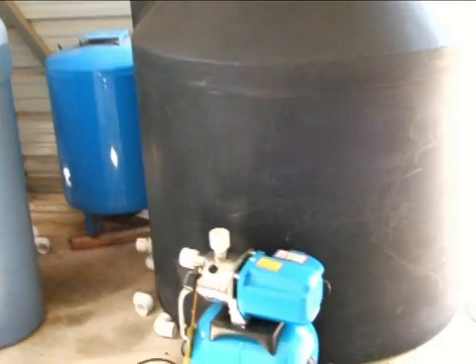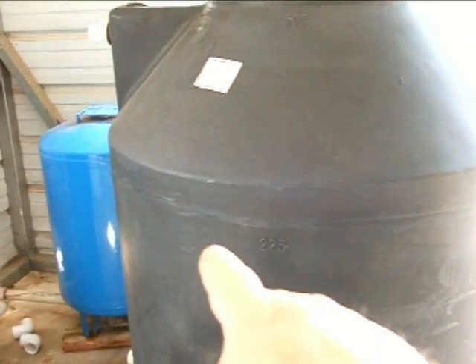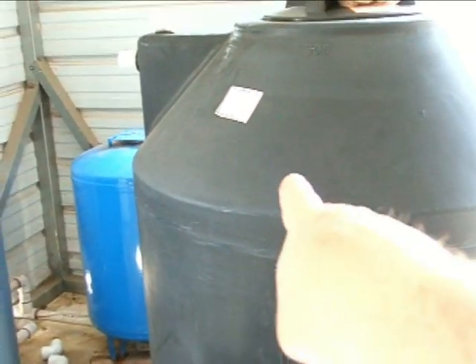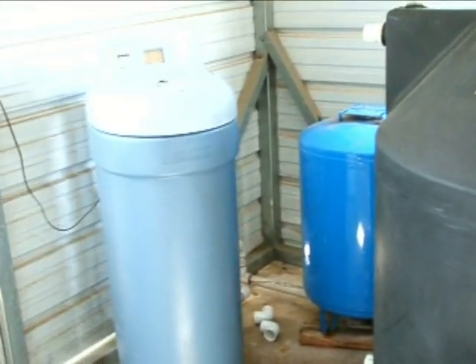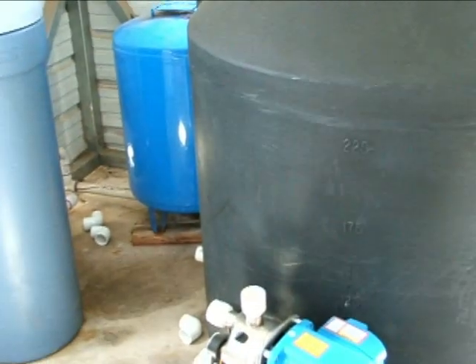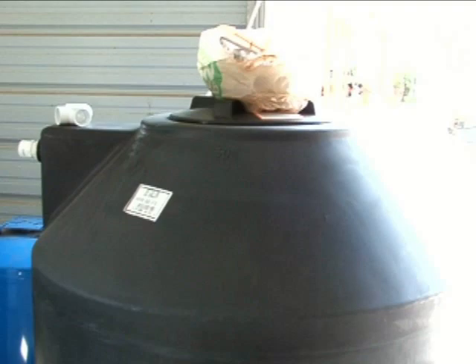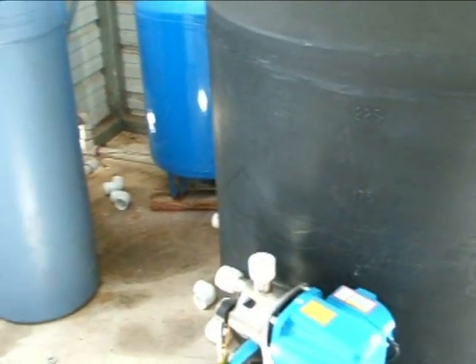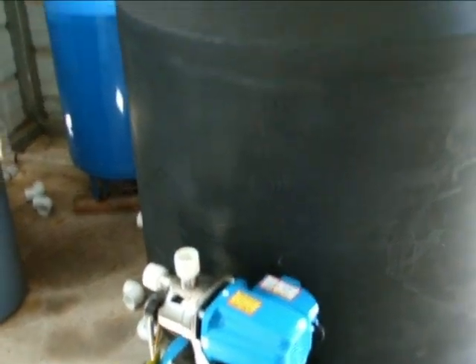This will allow me to hold about 275 to 300 gallons — probably about 250 at the top mark up here — and with our consumption that will last about a day and a half to two days worst case scenario. That will also cut down on my electric bill because that pump when it comes on uses a lot of power. Anyway, thanks.